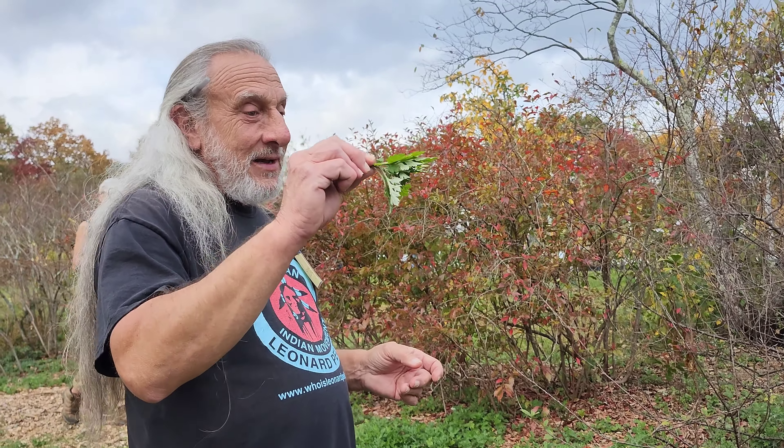This tree is called sassafras, and the way you can tell is it has three different shapes of leaf: a trilobed leaf, an ovate leaf, and a mitten-shaped leaf. You can make a syrup and add it to fizzy water to make your own root beer. However, it is carcinogenic if you take too much, so if there's any controversy, err on the side of caution and only do it a couple of times a year rather than every week.